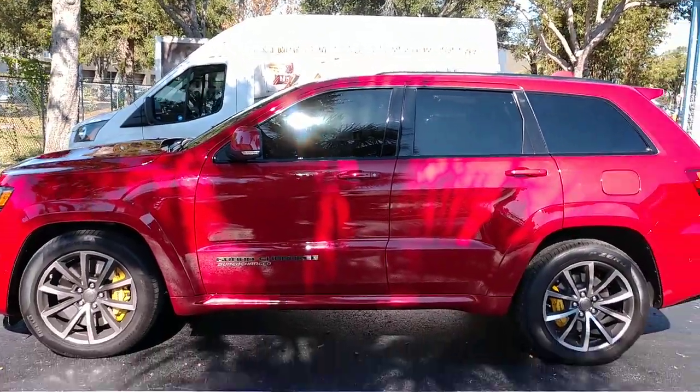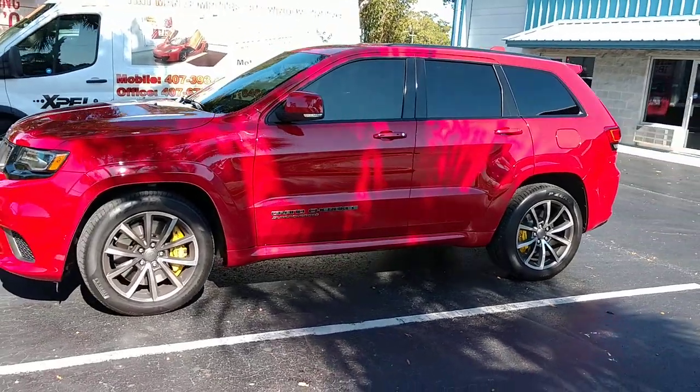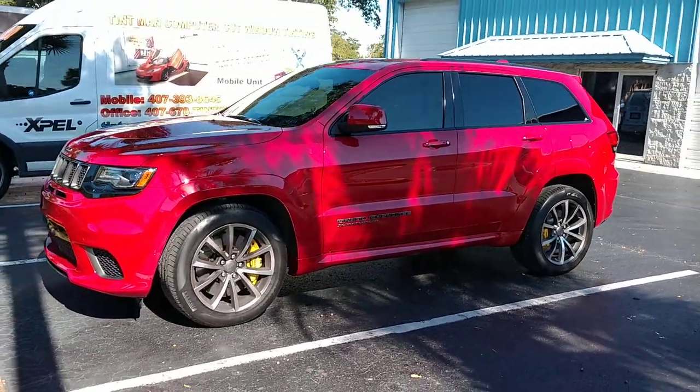In the state of Florida, you're not supposed to go darker than 28 on your front two doors or 15 on your rear windows without a tint waiver.